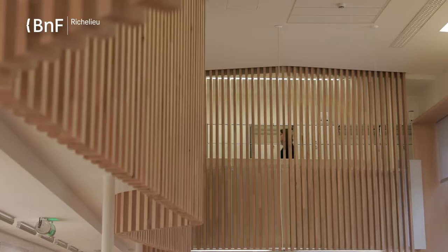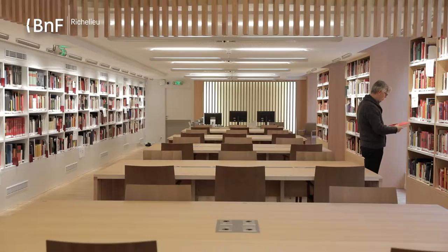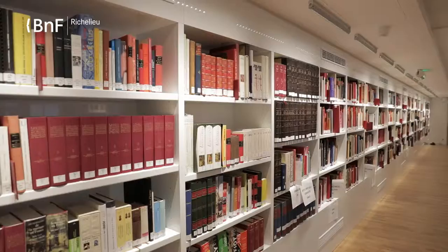Behind this wooden wall, systems can activate the lecture hall. Here, the researchers will find a workspace that is both serene and luminous, with many books in free access around them. It is really a place for research, and at the same time, very close to the exhibition spaces.